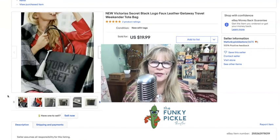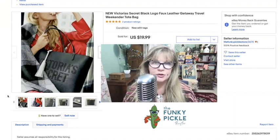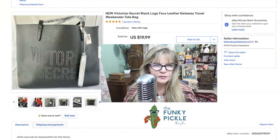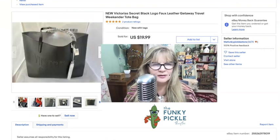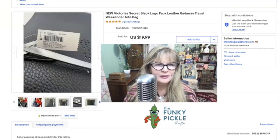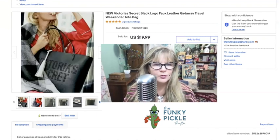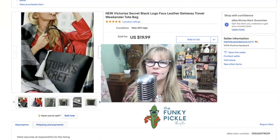I just bought this Victoria's Secret tote bag over the weekend. It was three dollars at a thrift store and it was brand new with the tag. These are stock photos, but I really like that tassel. There's the price tag — it was new and never worn. Really a great item. Paid three, sold it for twenty.